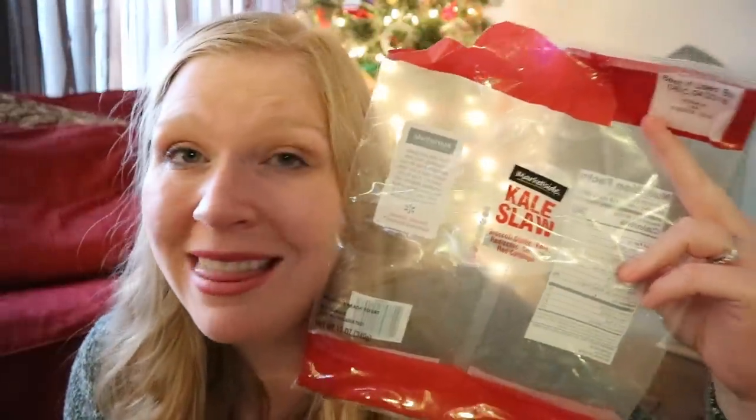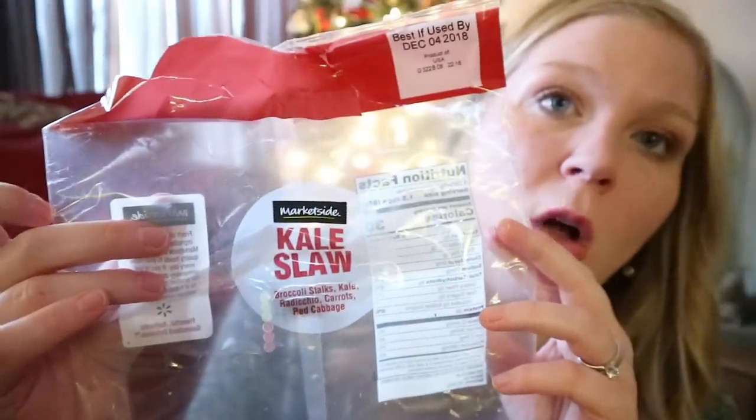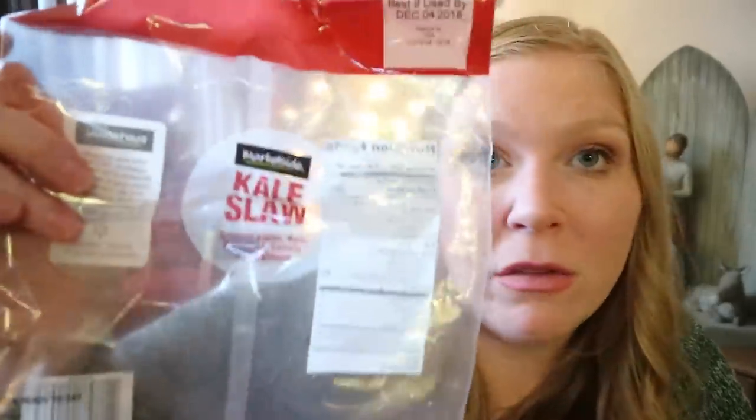We've been loving raspberries. I don't know if it's raspberry season, but they've been on super sale lately and I really like these for keto — just a little bit really helps get in that feeling of wanting fruit. This has been the star of the month: the kale slaw from Market Side, which is Walmart. I don't even want to buy romaine anymore because I love this kale slaw. It's a mixture of broccoli stalks, kale, radicchio, a little bit of carrots and cabbage, and it is so good and so crunchy. I bought it because of the romaine outbreak and I don't even want to buy romaine anymore. This is like my new favorite thing.